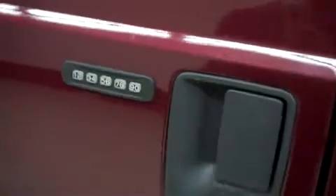These power heated mirrors have built-in directional signals, and on the driver's side there's door code entry. Let's take a look at the interior.